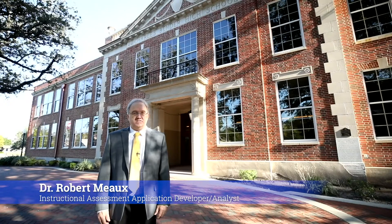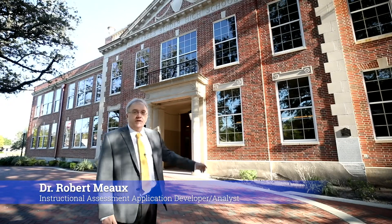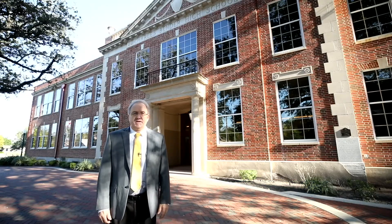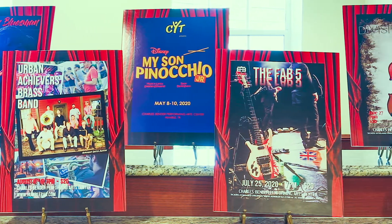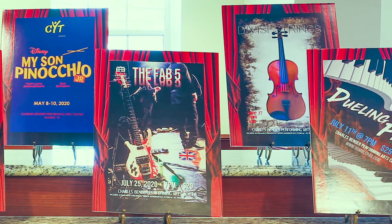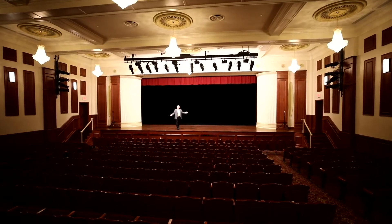The Charles Bender Performing Arts Center, seen behind me here, is a recent addition to the Humble community. After years of dormancy, it has found new life as a place of entertainment, gatherings, and celebrations for the Humble community. However, it was once part of Humble ISD.